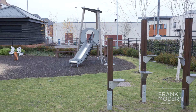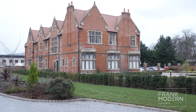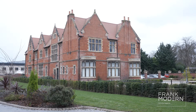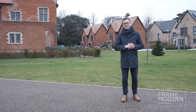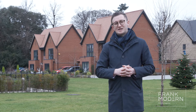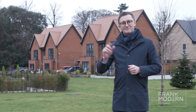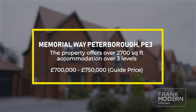The whole estate is situated around the Gables, which is a Grade 2 listed building situated behind me. In 2017, this was converted into luxury apartments. There are 63 properties in total on this estate, developed by Western Homes. Most of them were new build and the property we're about to see is located in the corner behind me, offering over 2,000 square foot of accommodation on three levels.